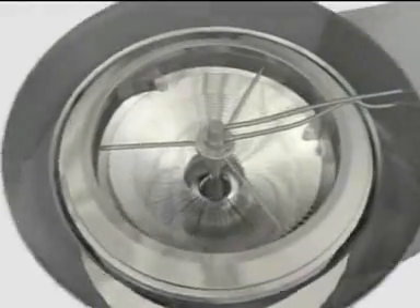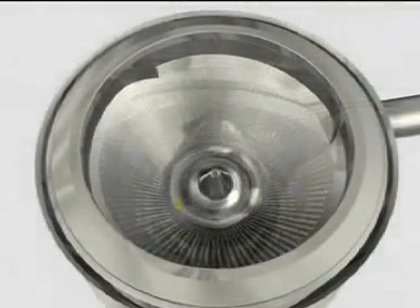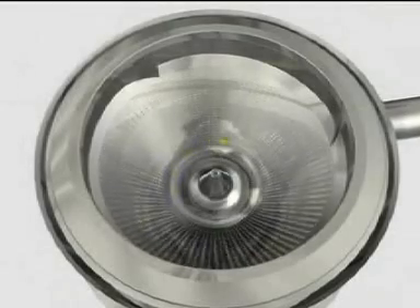The VCC5 consists of a conical, perforated product bowl which rotates around a vertical axis.